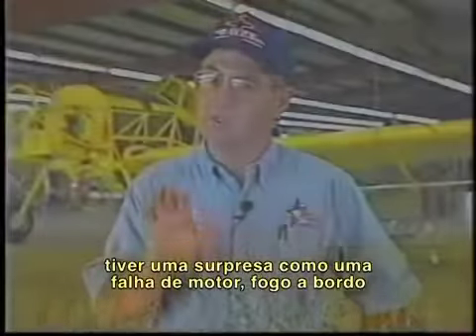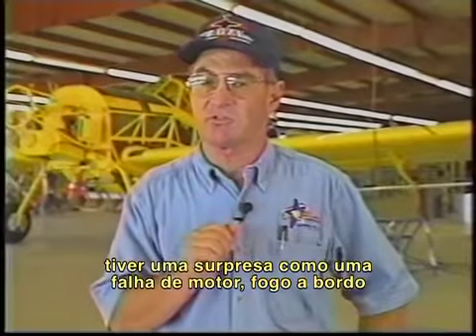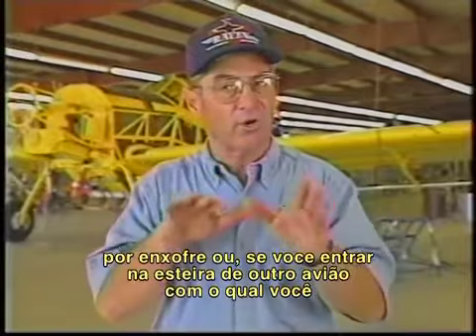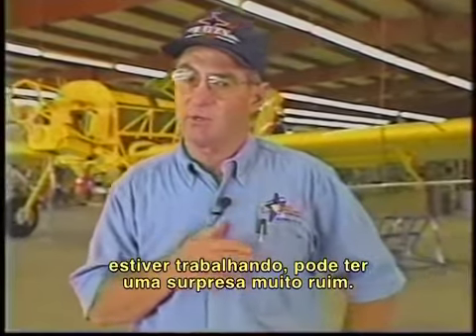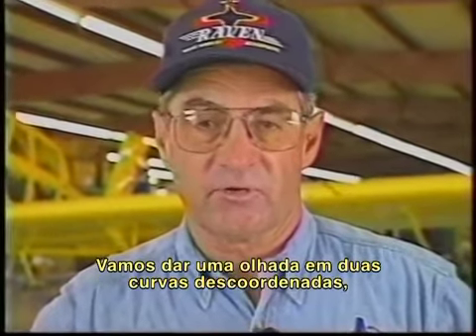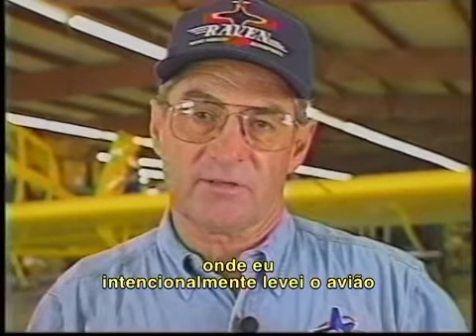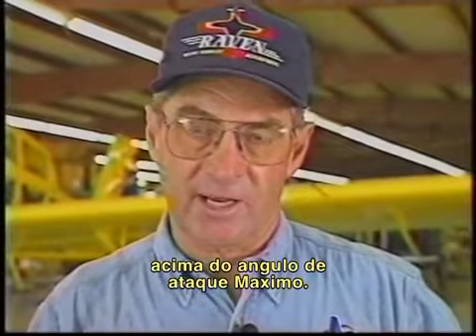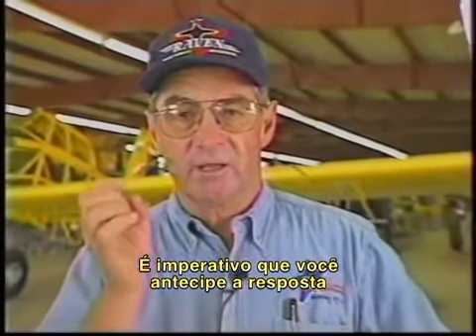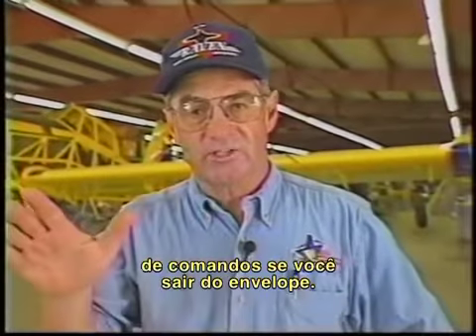If you've got a bad habit working with you and you get a surprise — such as an engine failure, possibly an in-flight sulfur fire, or you hit the wake from another airplane you're working with — you can get a real nasty surprise. Let's take a look at a couple of uncoordinated turns where I intentionally take the airplane past the maximum angle of attack. I feel it's imperative that you accurately anticipate the control response if you do go outside the envelope.